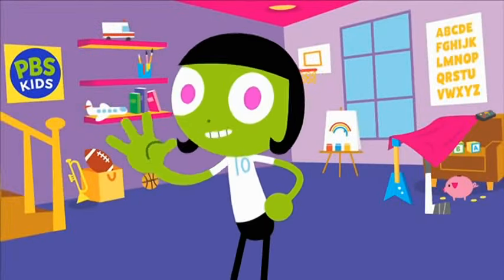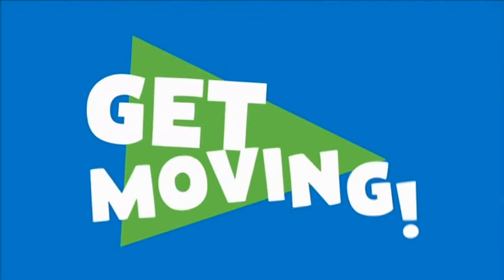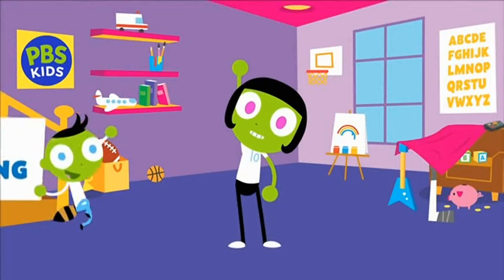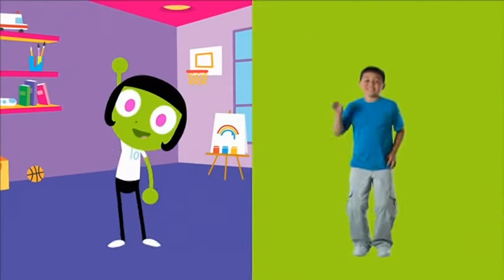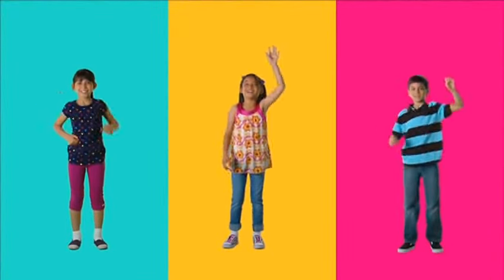Hi everyone, it's me, Dot, and it's time to get moving with PBS Kids. Now follow along with me. First, let's stretch and reach up to the sky, and then bend your knees. That's it — reach and bend, reach and bend.